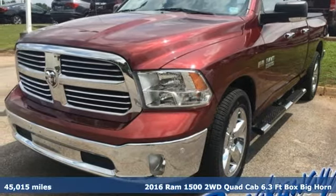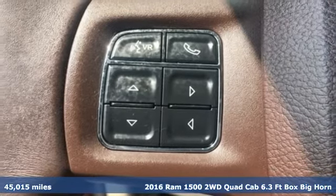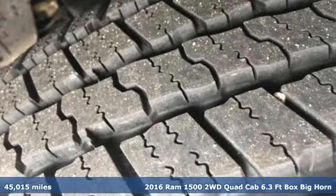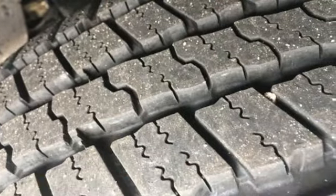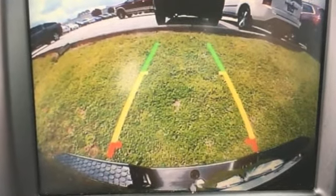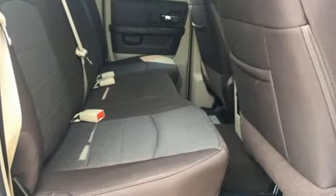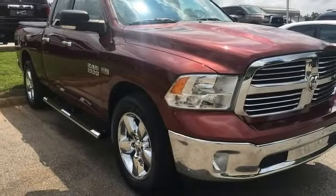It's a 2016 Ram 1500. Here, working hard doesn't mean you can't be comfortable. This 1500 has an interior designed around you for superior comfort while maintaining the durability to withstand the daily wear and tear. You'll find a tilt steering column, audio input jack, and media hub to help make the drive truly yours.